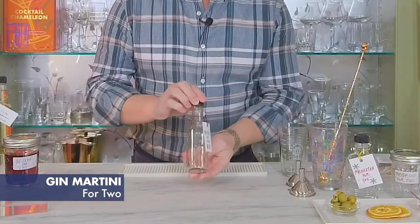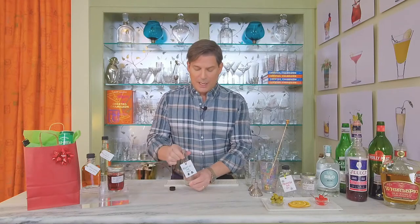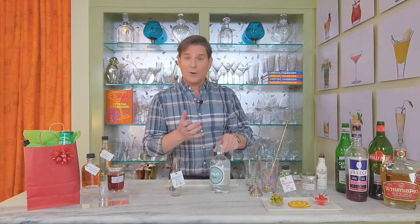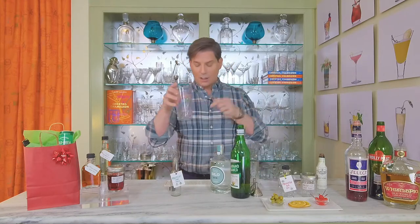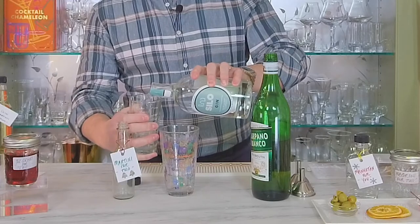The first ready-to-drink cocktail we're going to make is the classic martini. I'm going to be using a small hot sauce style bottle that holds about five to six ounces, which is perfect for a classic martini for two. In a classic martini, I mean a gin martini — if you make it with vodka that's okay too, but you have to call it a vodka martini. In a classic gin martini, it's five parts gin to one part white or dry vermouth. I'm going to fill up five ounces of gin — that's my five parts.